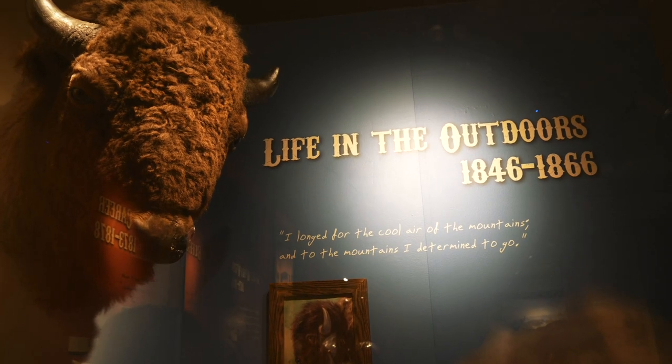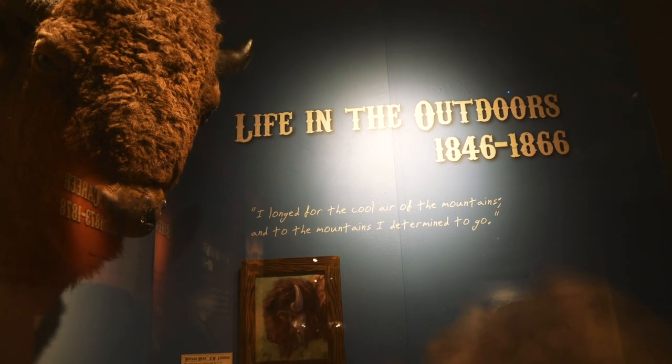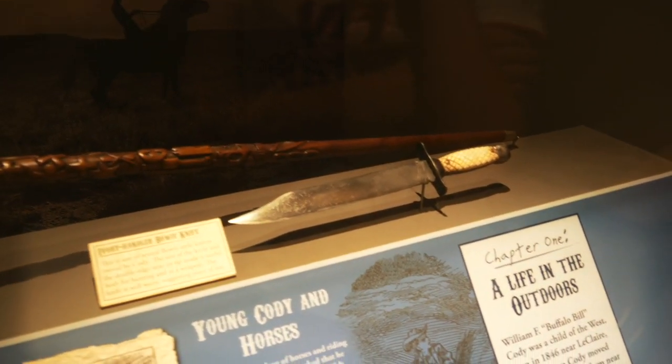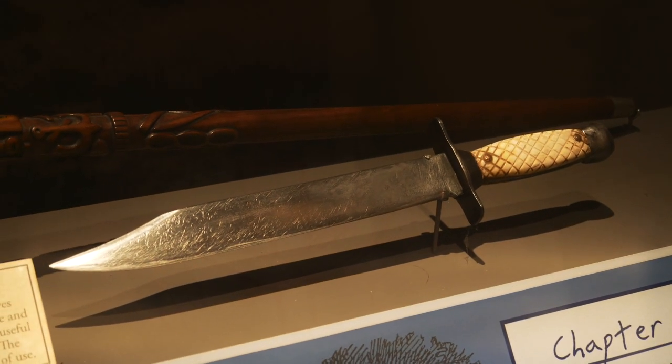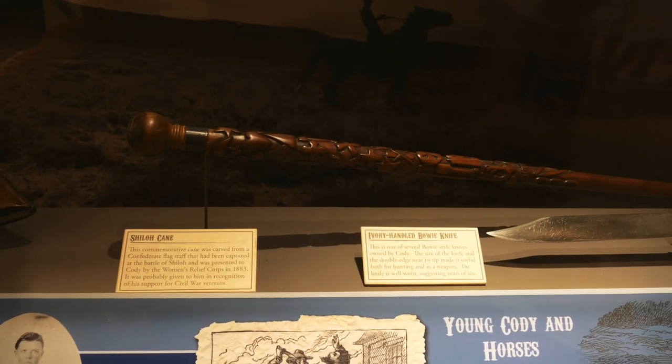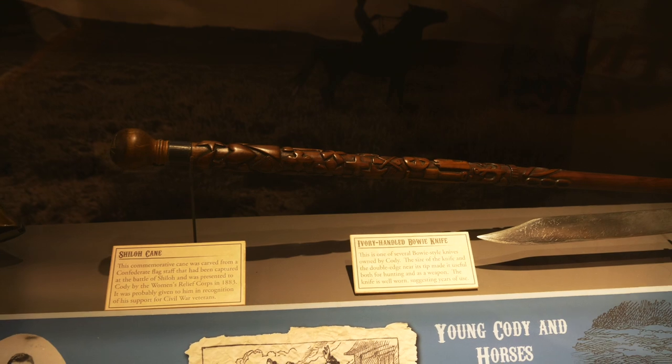Starting off talking about Buffalo Bill's career from 1846 to 1866, where he was a scout for the US Army. They have one of his bowie knives here — pretty cool — and also this cane that was carved from a Confederate Flagstaff. Pretty neat.